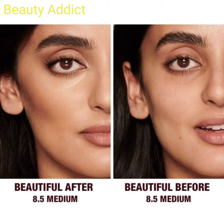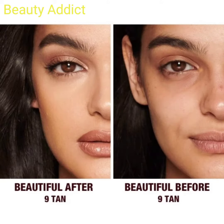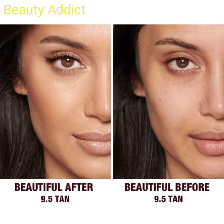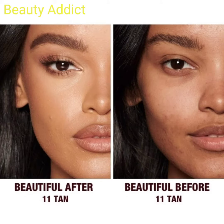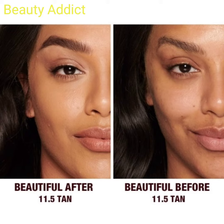It is a hydrating, hyaluronic acid, pore-refining concealer. I hope you like this video. Please subscribe to my channel, hit the bell icon to be notified of the latest makeup news, and please stay connected and support my channel. Stay tuned, stay connected, stay healthy. Bye!